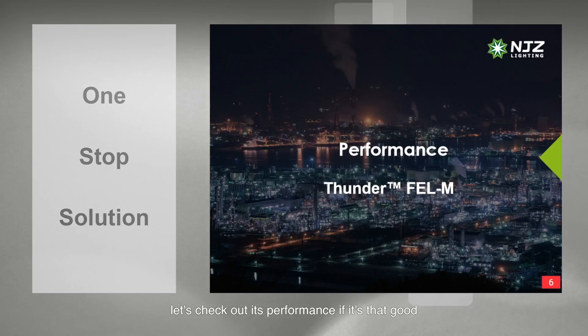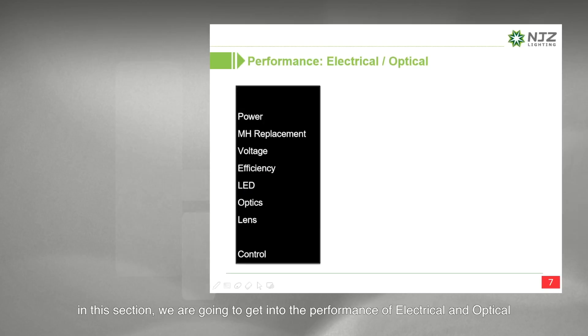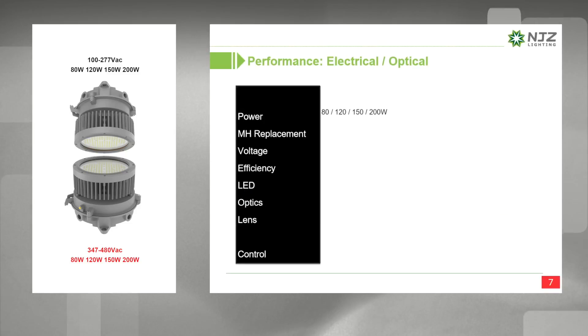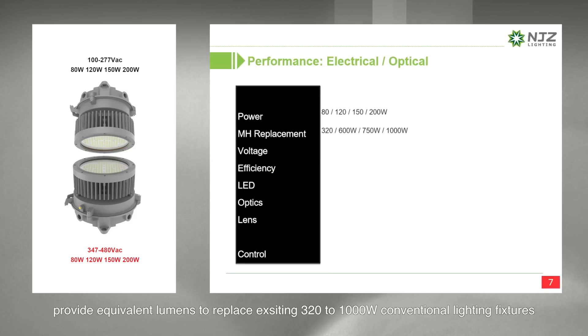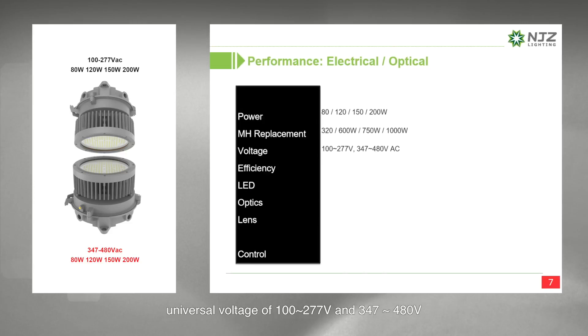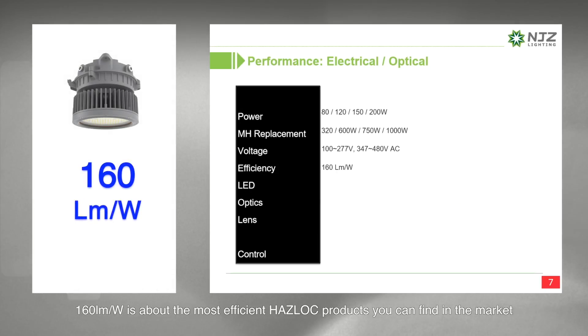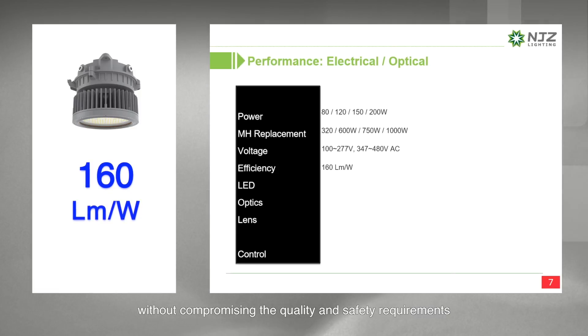Let's check out its performance. In this section, we are going to cover the electrical and optical performance. Full power outputs provide up to 30,000 lumens for mounting heights up to 60 feet, providing equivalent lumens to replace existing 320 to 1,000W conventional lighting fixtures. Universal voltage of 100 to 277V and 347 to 480V. At 160 lumens per watt, it is among the most efficient hazardous location products you can find in the market without compromising quality and safety requirements.